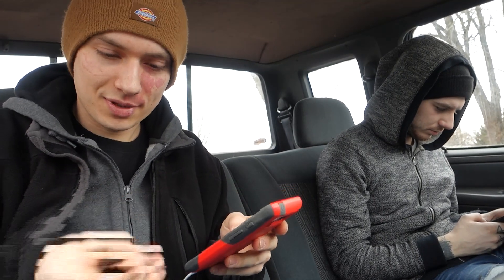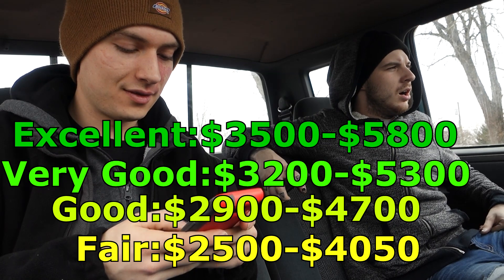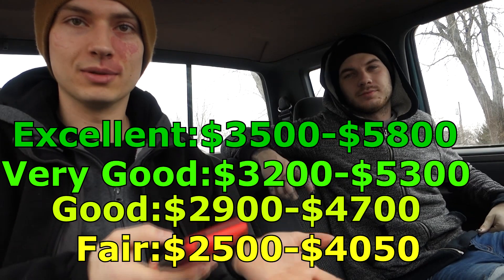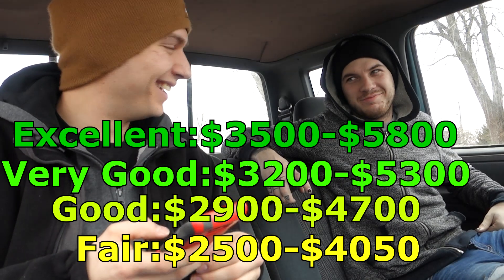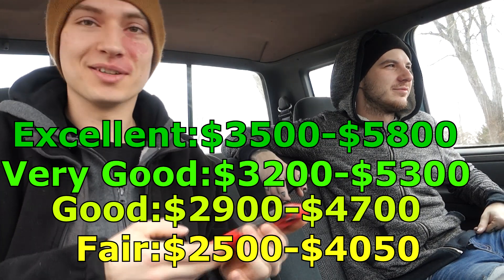I already KBB'd this thing, but I never looked at the lowest condition value. I looked at like good and excellent, because I thought it was in way better condition. I'm going to look that up now as the lowest condition, which I think is still fair because they don't value poor condition — there are so many variables. So none of AJ's cars would ever be able to be KBB'd accurately. They don't have a condition good enough for my car. They have a mental condition, but that's about it.